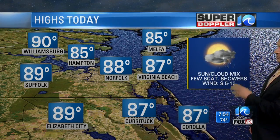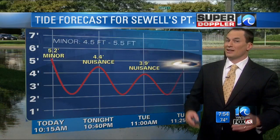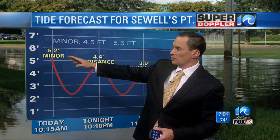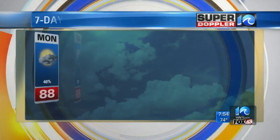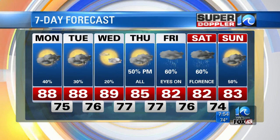Temperatures today: mid to upper 80s for most. It's going to be humid and muggy. Winds out of the south at 5 to 10 miles an hour, mix of sun and clouds, a few scattered showers, a couple pockets of heavy rain possible. On top of that, we've got some minor tidal flooding in the region. Sewell's Point at 5.2 feet — that's some minor tidal flooding at 10:15 this morning, and then some nuisance tidal flooding should follow, from the natural tide being up and a little swell from Florence already.